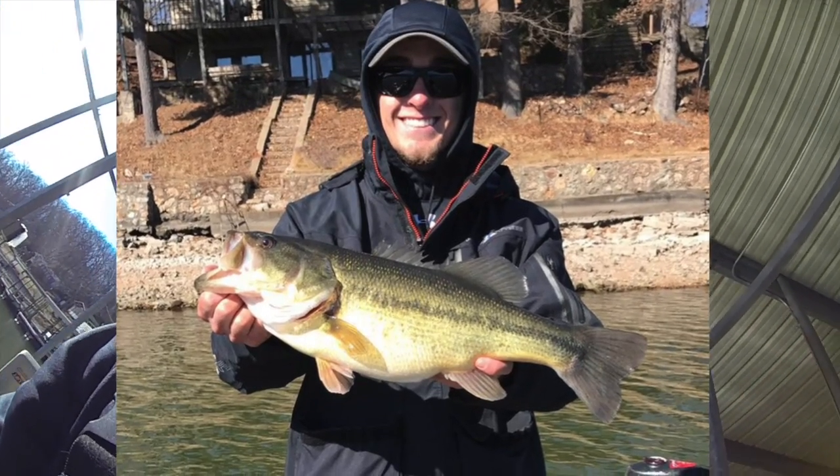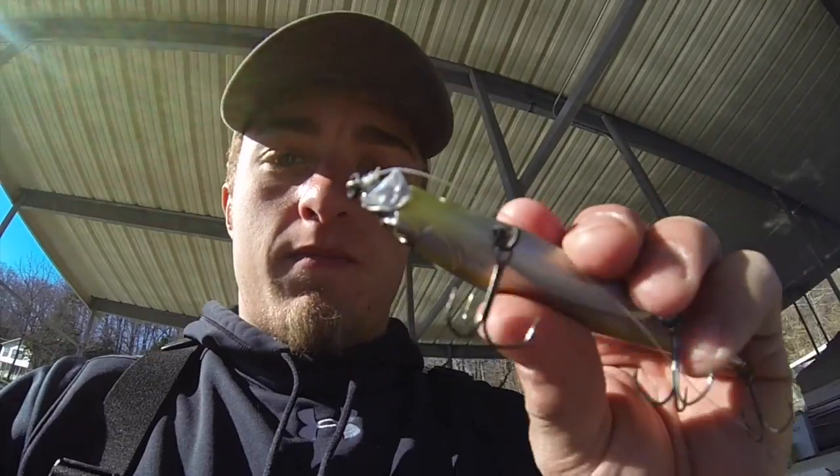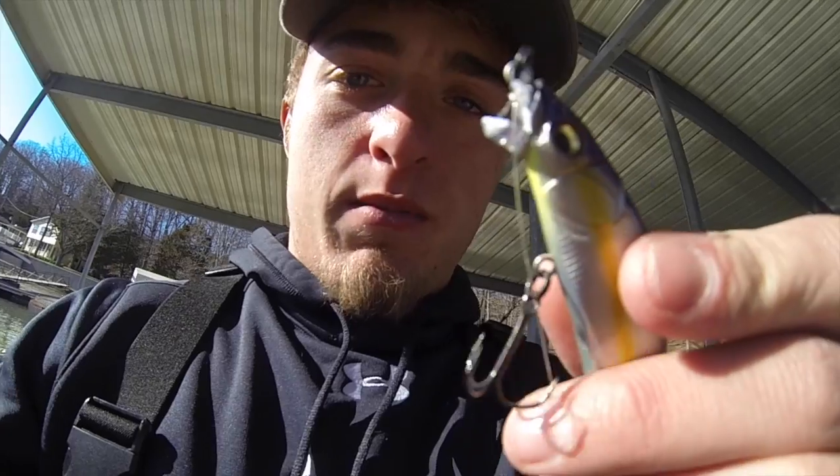Finish the day strong. Today we've been using jerkbaits and little crankbaits. I've been using a Wiggle Wart, Cole's been using a Bandit - working pretty good, and we're only in one cove really. Today I caught a five-pounder on a Megabass jerkbait, but not going to be using that anymore because I broke off the lip.